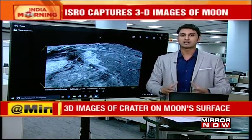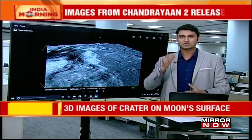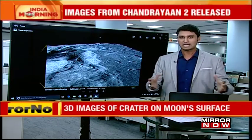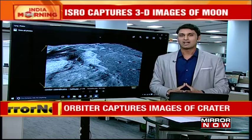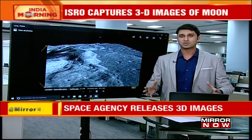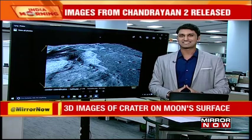ISRO themselves stated that 95% of the mission still remains. Just the lander and the rover crash-landed, but the orbiter still remains. There are a lot of instruments on board the orbiter, something like the TMC, which will help us in 3D mapping the moon to a really, really high resolution. Chandrayaan clearly has a lot of other objectives, and the mission still continues. I'm sure ISRO will be coming out and sharing much more clearer and cooler images with us.